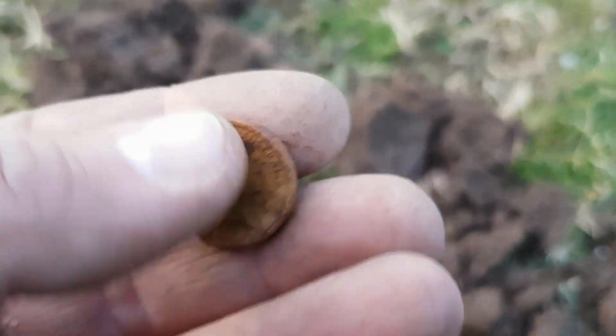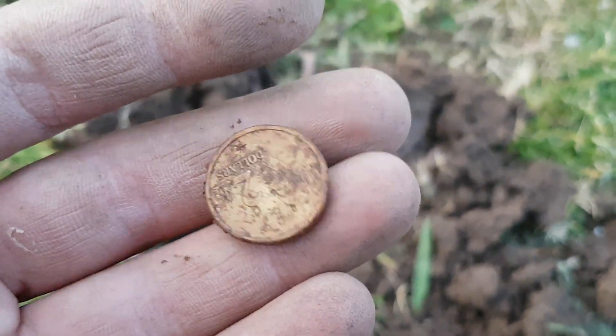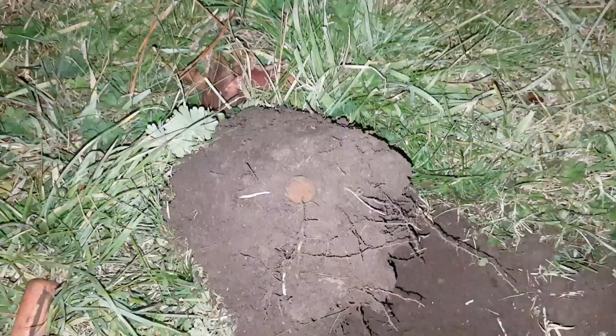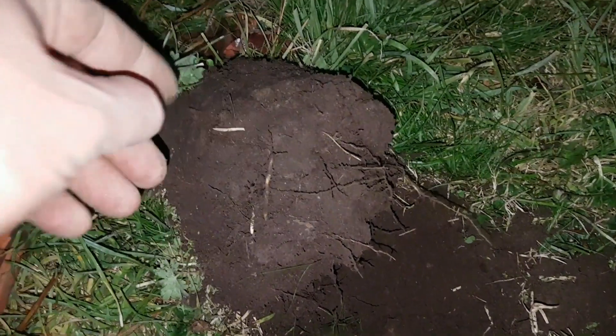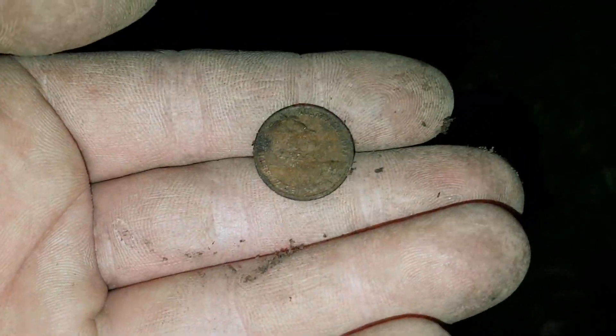Finally found a decent coin — a two dollar goldie. Nice, finally getting some spendable cash. Quarter past five now and not finding much at all. Another brown bugger. It's been a pretty putrid hunt — nothing but brown buggers.